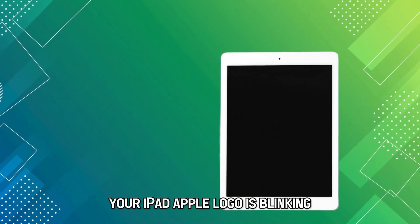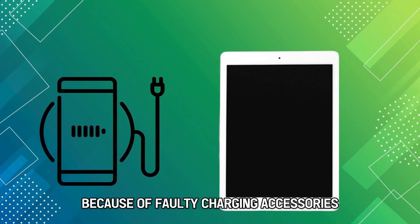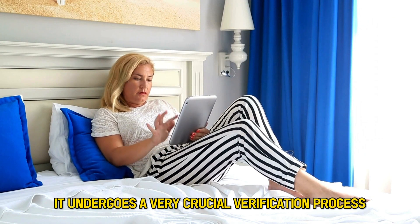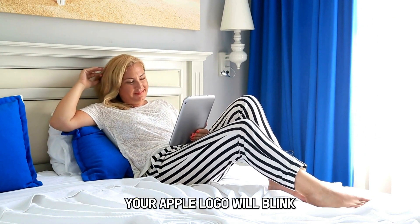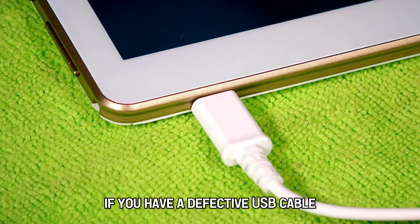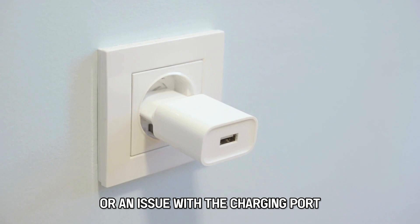Your iPad Apple logo is blinking because of faulty charging accessories. When your iPad is booting, it undergoes a very crucial verification process. Your Apple logo will blink if you have a defective USB cable or an issue with the charging port.